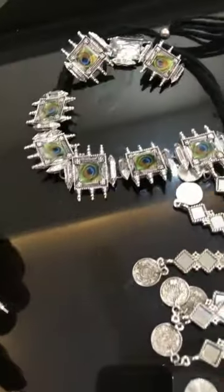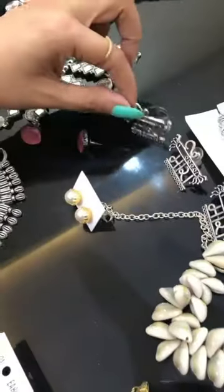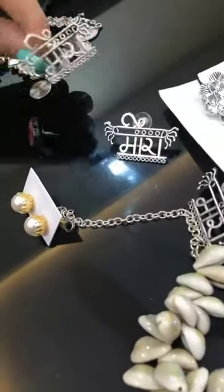This is an earring matching. See, the studs are here. Here is a stud plus finger ring.